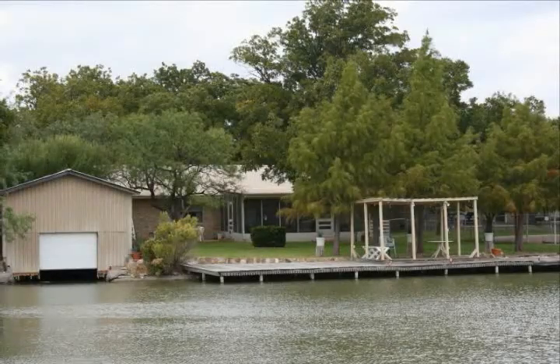Cannot find a better weekend home at Lake Nassworthy. Priced at $285,000.